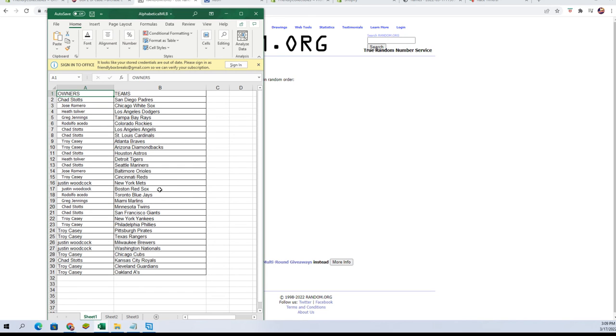Troy C, Reds. Justin W, you've got the Mets and the Red Sox. Rudy A, you've got the Blue Jays. Greg J, you've got the Marlins. Chad S, Twins and Giants. Troy C, Yankees and Phillies. Pirates and Rangers, Justin W. Brewers and Nationals, Troy C. Cubs, Chad S. Royals, Troy C. The Guardians and the A's.